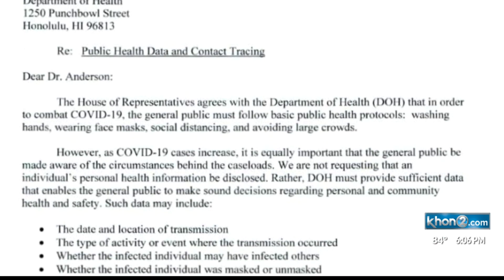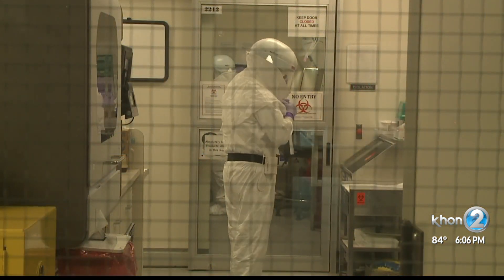Some of those wishes are about to come true. We have new metrics that we are going to be publishing, including the response time for case investigations and contact tracing, as well as lab turnaround times.